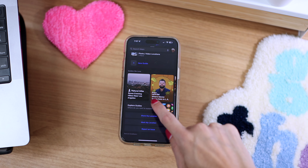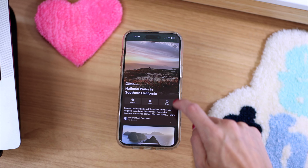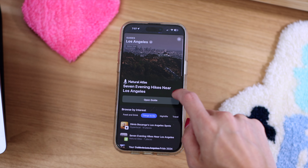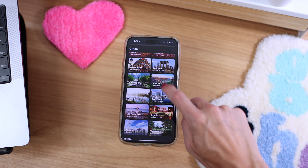To explore publisher guides, scroll down past your guides and click Explore Guides. You can browse by interest, publisher, city, and more. To browse guides for locations worldwide, tap the little arrow at the top of the screen and you can search all sorts of locations. I actually had no idea this existed, so I'm definitely going to be exploring these.